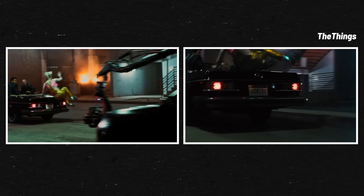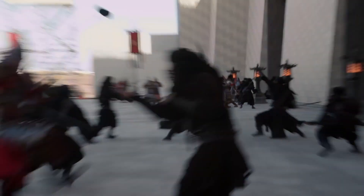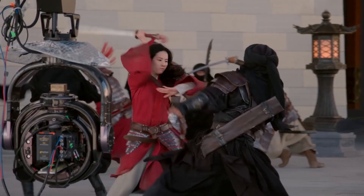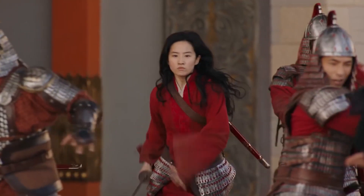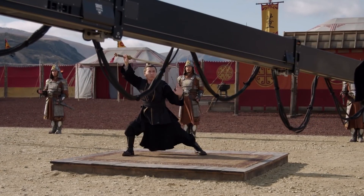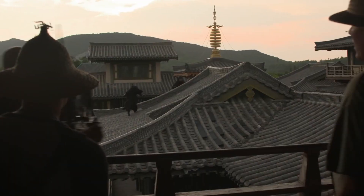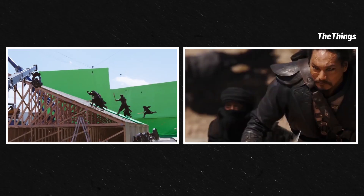Just in case anyone was wondering, Mulan behind the scenes is pretty much the Mulan we see on our screens at home. All of these fierce battles took months of intensive training in traditional martial arts and weapons training. Check out those swords and bows and arrows. Need to run up a wall? The Mulan team has a solution for that.